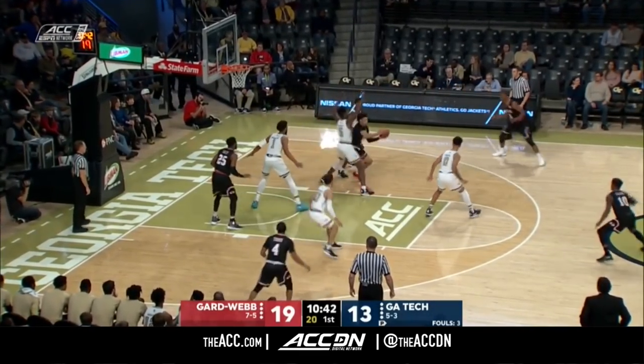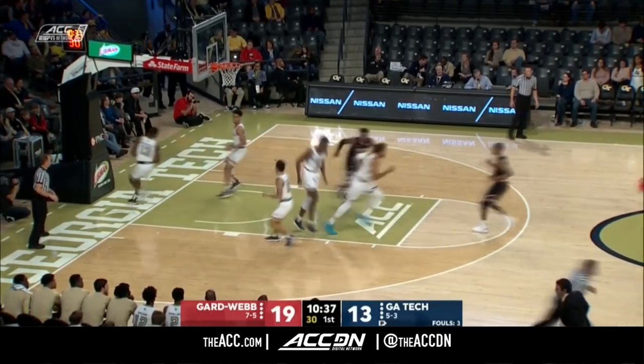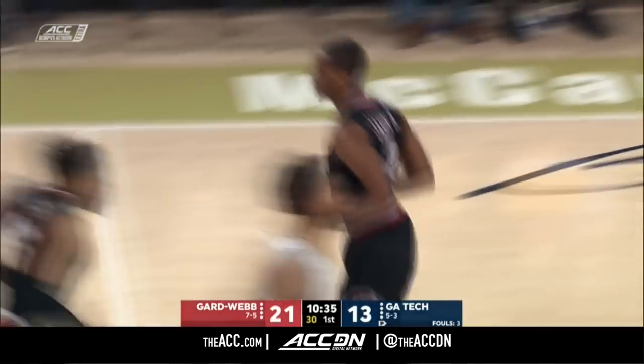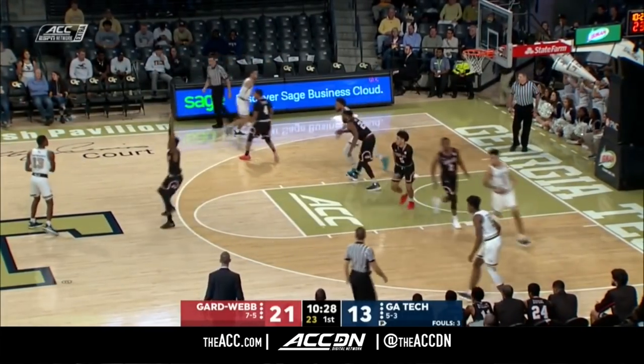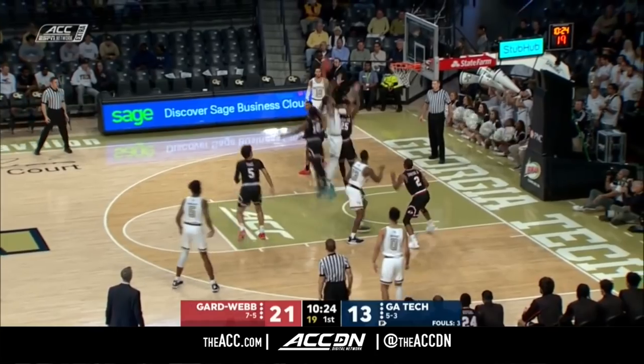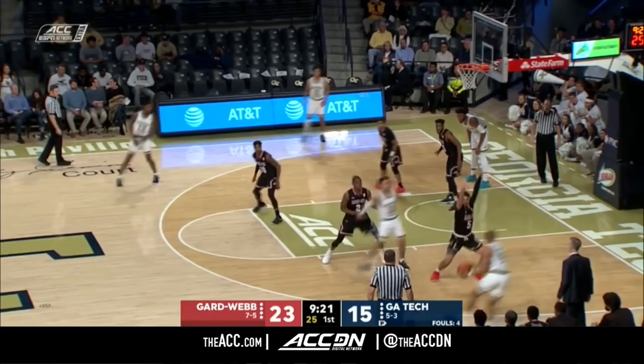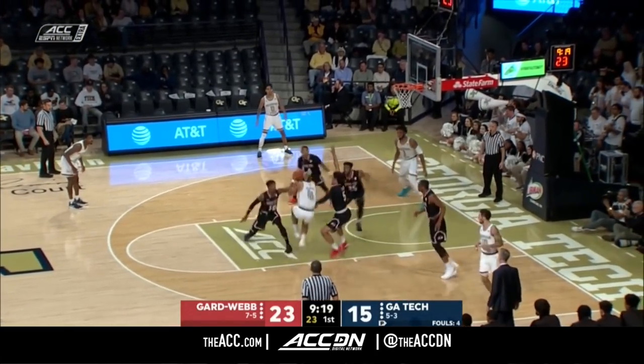The Yellow Jackets have improved from last year — a team that was making about four threes per game last season, now averaging about six per night. Jamison there; he's the sixth Gardner-Webb player to score. Jamison's a local guy from East Point, Georgia, played at Greater Atlanta Christian. Convert to offense — Gardner-Webb doing a nice job early on in this one.